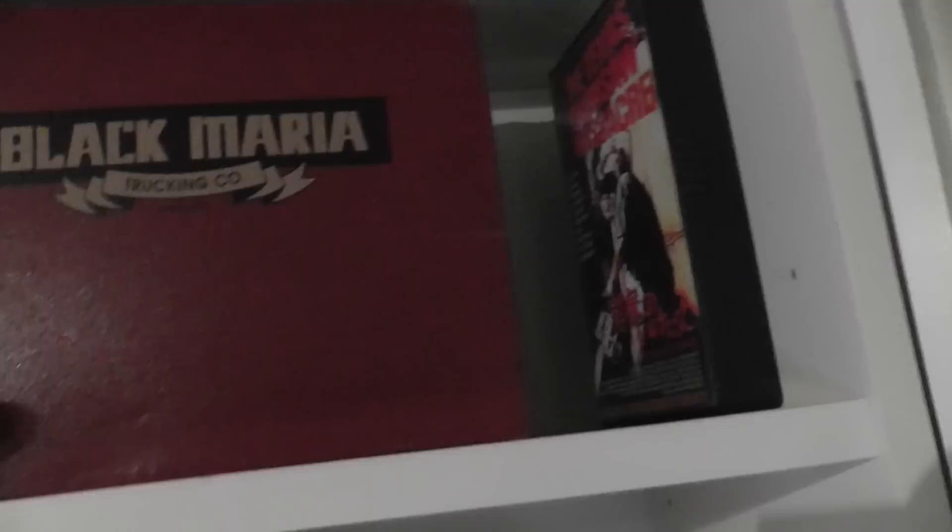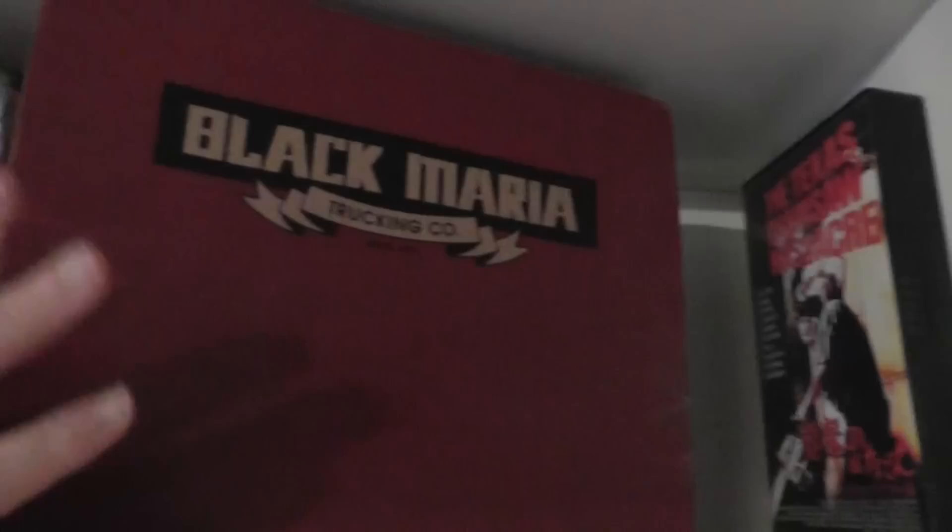I don't really mind — I mean it's hard enough to find these. This is a FrightRags.com exclusive limited edition box set, so this has like a t-shirt and a bunch of other stuff. I'm not going to open it and show it, but I thought I would quickly show you the front. It has this awesome Black Maria Trucking Company logo, which I love. The back just has FrightRags kick-ass horse shirts and blah blah blah.